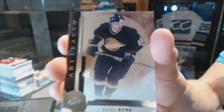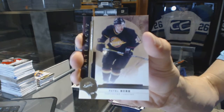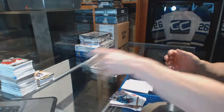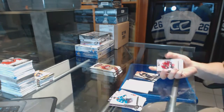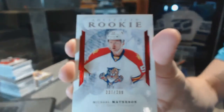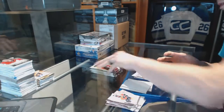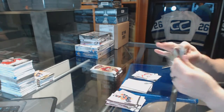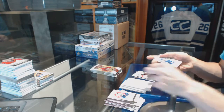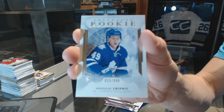We've got a legend, number $4.99 for the Vancouver Canucks, Pavel Bure. We've got a rookie Ruby, number $2.99 for the Florida Panthers, Michael Matheson. Rookie number $2.99 for the Toronto Maple Leafs, Brendan Leipzig.